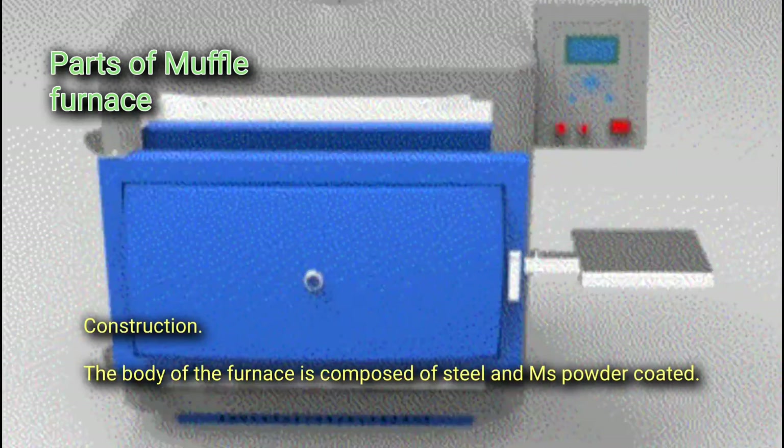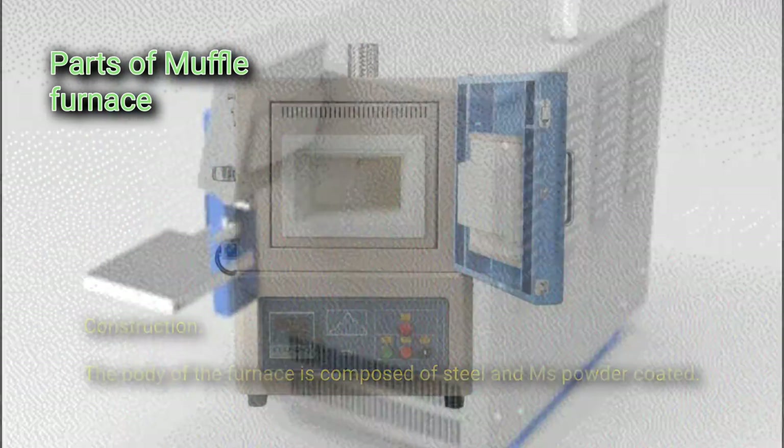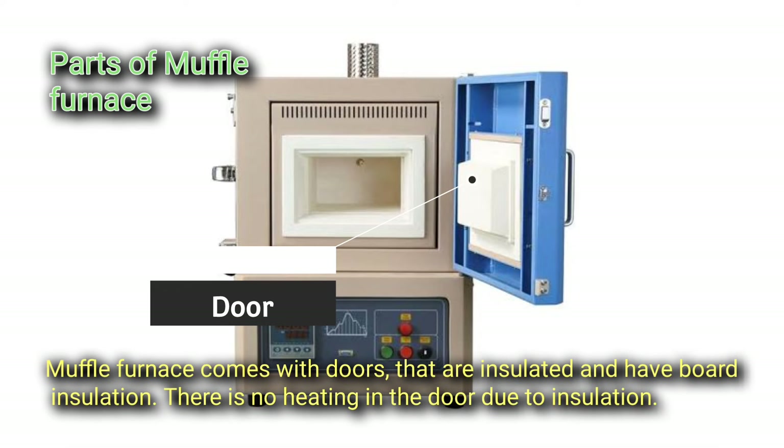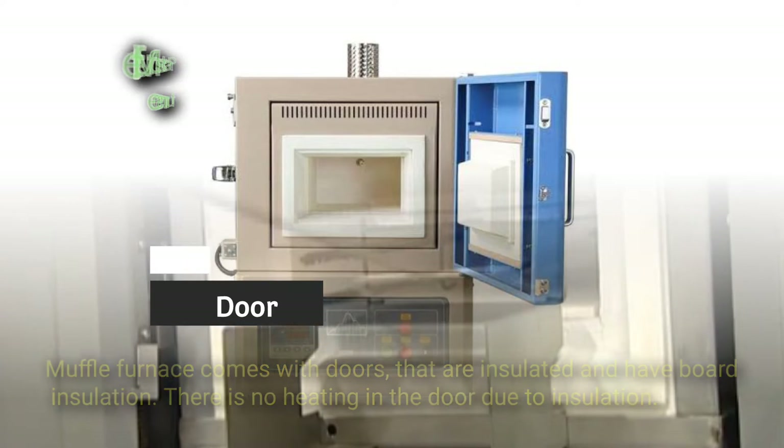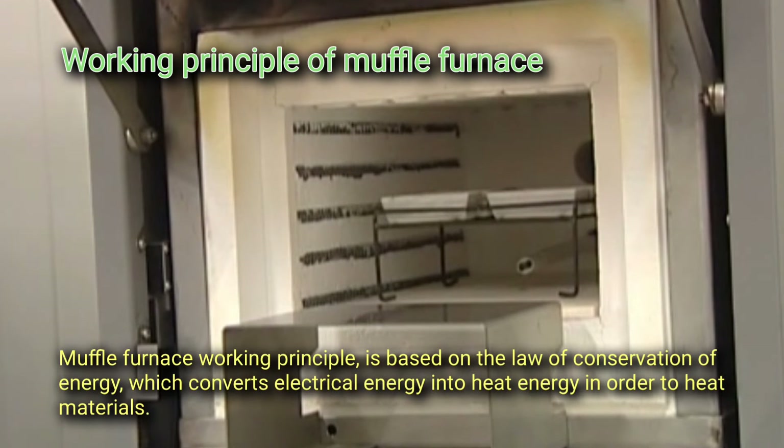The temperature controller is used to check the current temperature and the set temperature. The body of the furnace is composed of steel and MS powder-coated material. The muffle furnace door is insulated with board insulation, and there is no heating in the door due to this insulation.